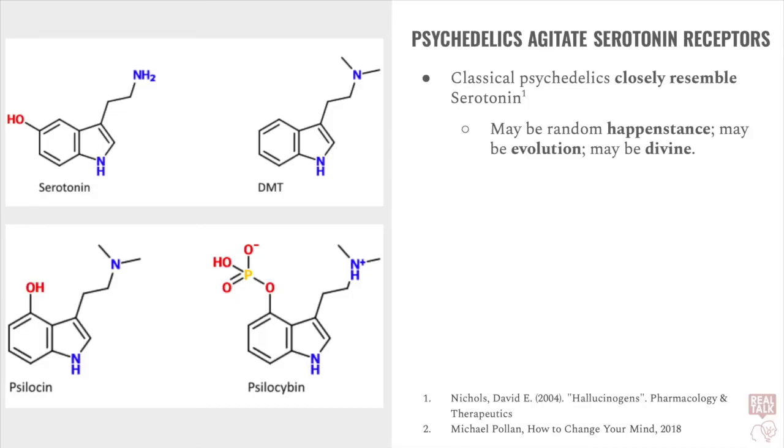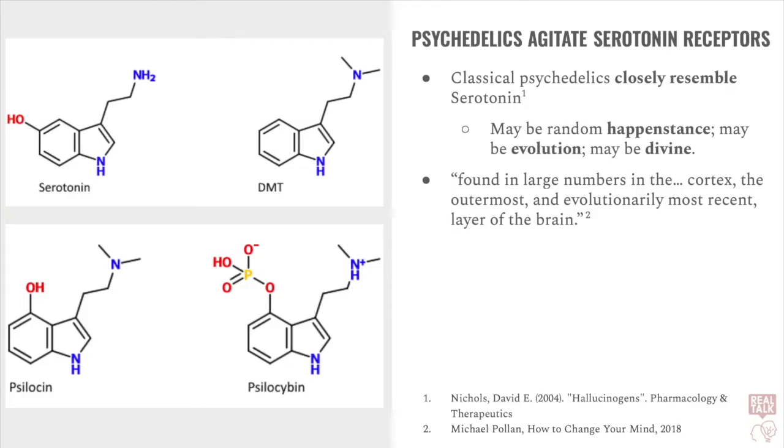Now, some contend that this similarity might just be a total random accident. Others say that we may have actually evolved to accept psychedelics. Others say that this coincidence is the work of God. The 5-HT2A receptors are found in large numbers in the cortex, the outermost and evolutionarily most recent layer of the brain.